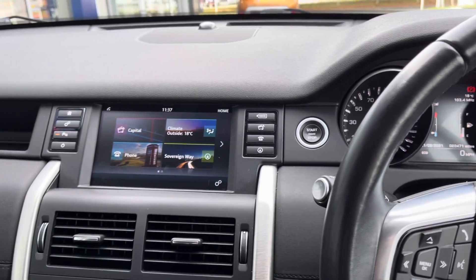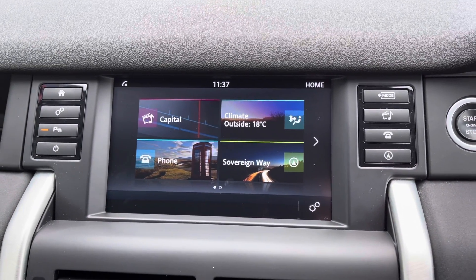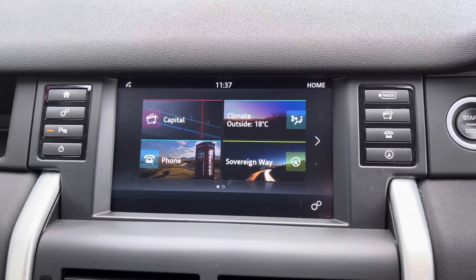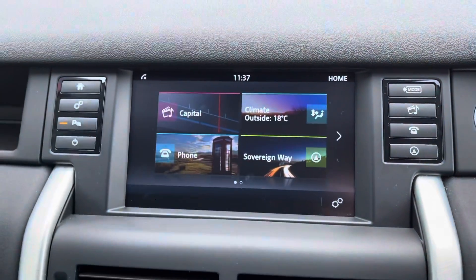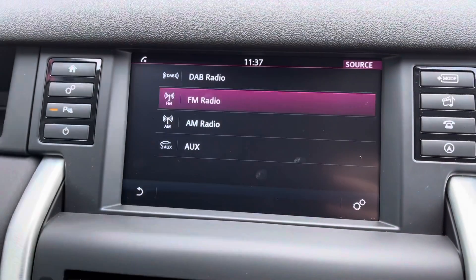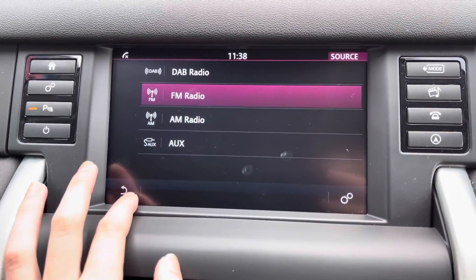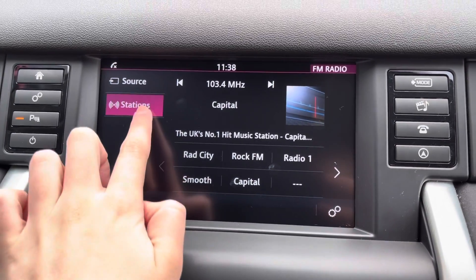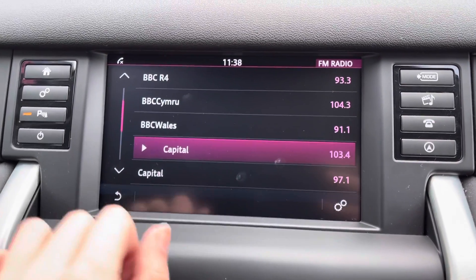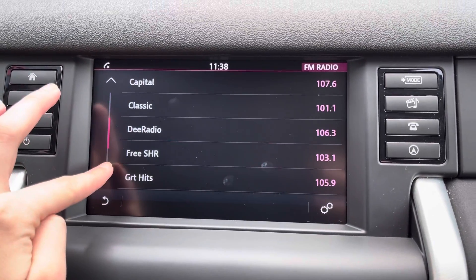Looking across to your centre console, you can see you've got your touchscreen in the centre. This is nice and easy to use, and you've got a whole host of different options on here. Taking a look at your media settings, you do have access to DAB, FM and AM radio. You can also connect your phone via AUX as well. Looking at the DAB setting, you've got a whole host of preloaded stations on there, making it nice and easy to find your favourite one — you don't have to faff about tuning the radio.